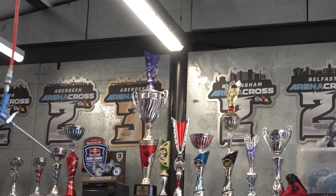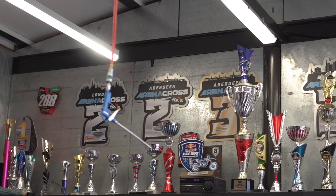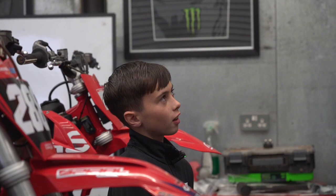especially the Arena Cross ones. I hope I can get a better result this year than the first place that's on there now. I just hope everything goes right.